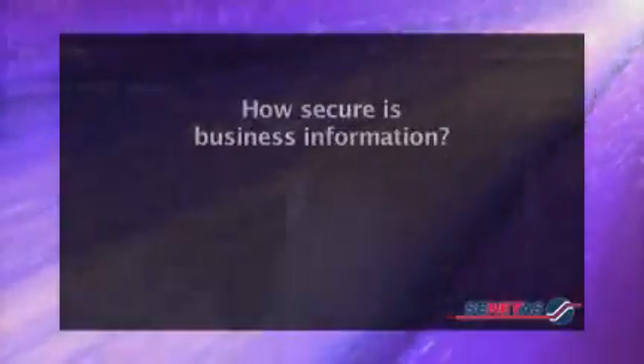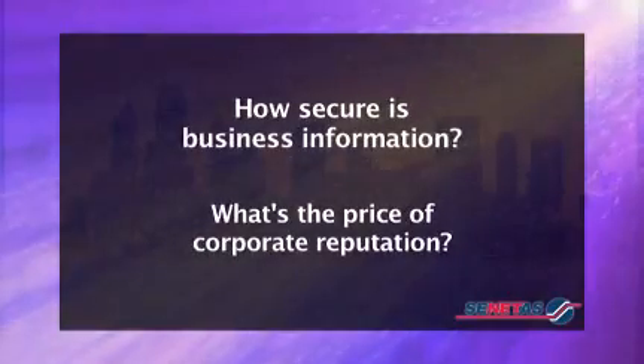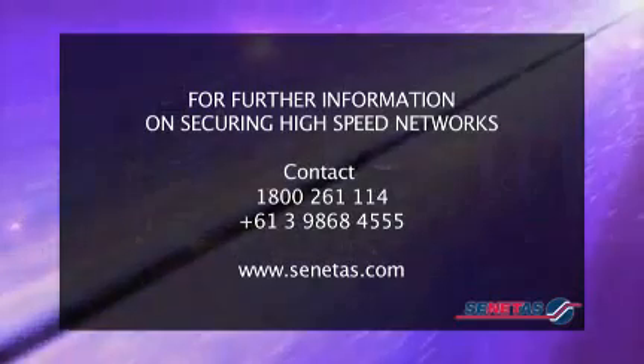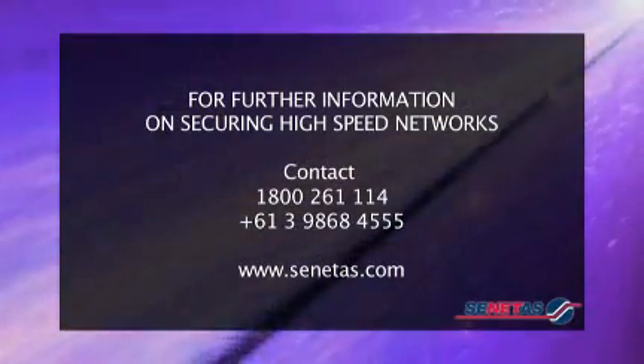So business needs to ask: How secure is our information? What's the price of our corporate reputation? How secure is our personal reputation? How secure is our economy? How secure are we?